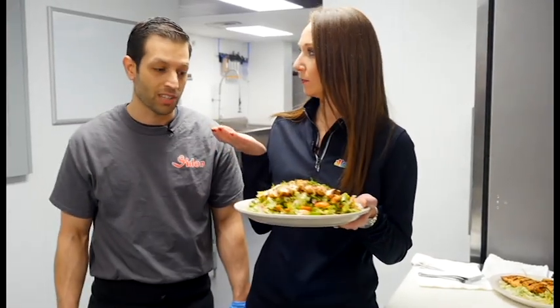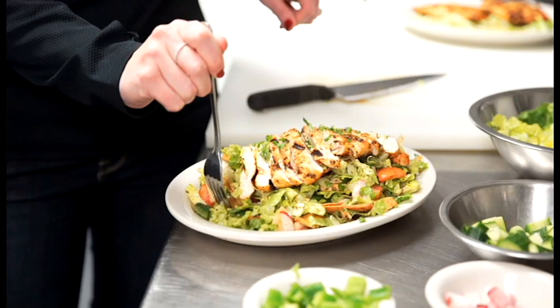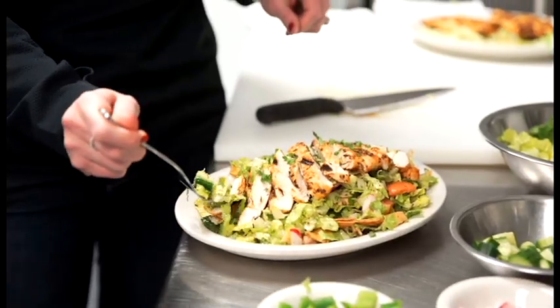Well, the only thing I'm missing is a fork. Yes, and we have that for you. How's that? Very good. I love the tang that comes through with the lemon and the dressing. And the seasoning really comes through on that chicken.